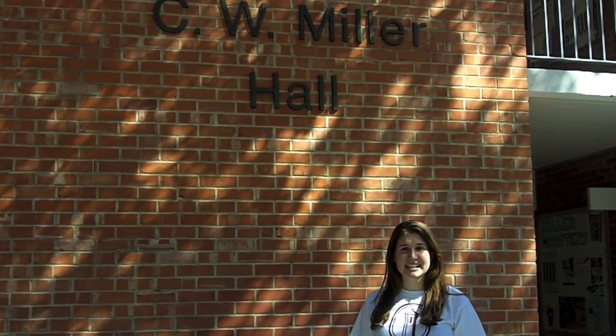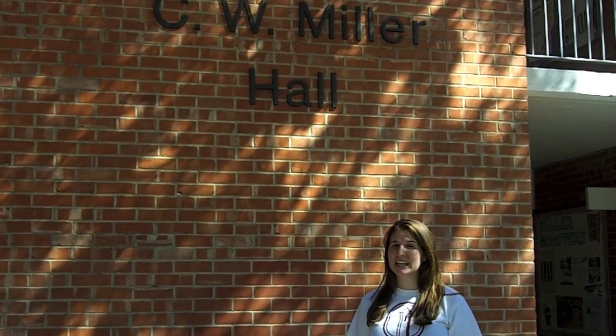Hi, my name is Avery and I'm a senior here at Trinity University, class of 2011. I'm from the Woodlands, Texas and I'm double majoring in marketing and communication.